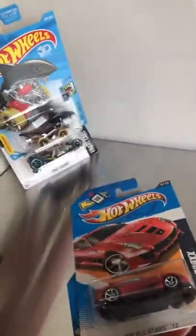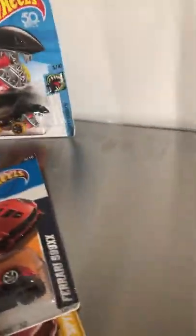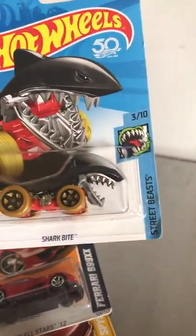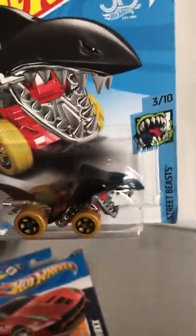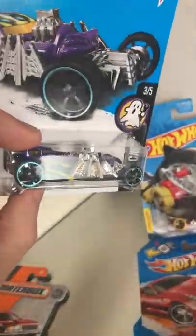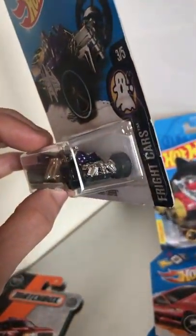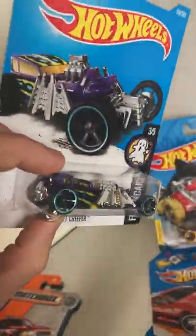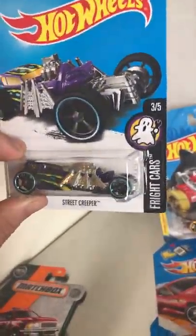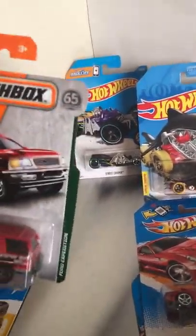Got some Hot Wheels designs. Got a Shark Bite right here with the moving mouth. I don't know if that moves when you roll it or what — I've never opened one of these before. Maybe once I find another one in black, we'll open it up and see how it goes. Got the Street Creeper. This is a pretty cool looking one. I've seen it around before but never thought about buying it, but this guy was pretty cool — I like the colors and the wheels. Got that one from Safeway.